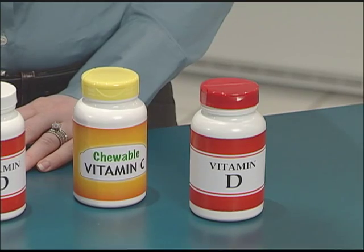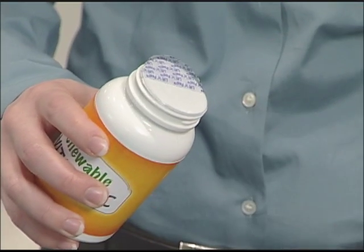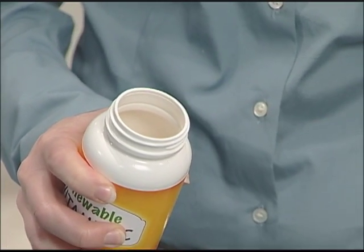Weatherchem found the cure with its NutriFlapper and Neutrogen 2 closures. Each cap offers unique features and benefits, but both offer a convenient liner with a pull tab.